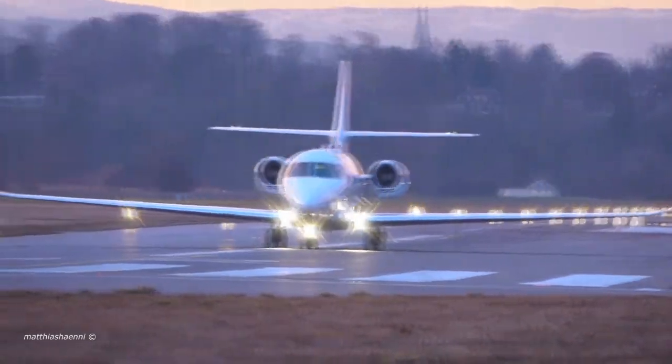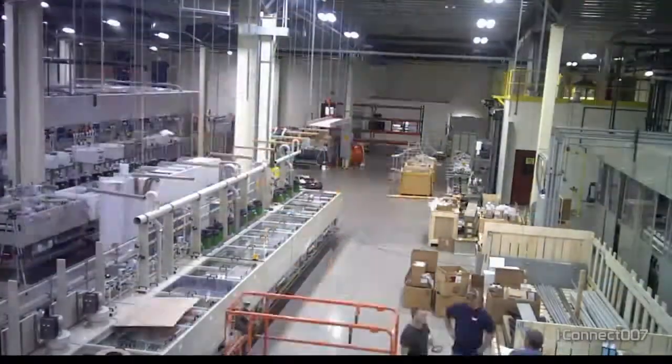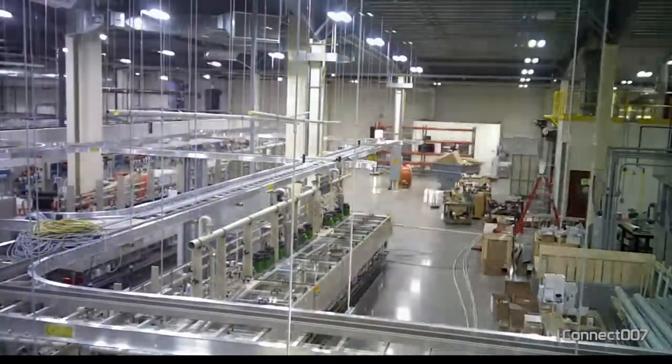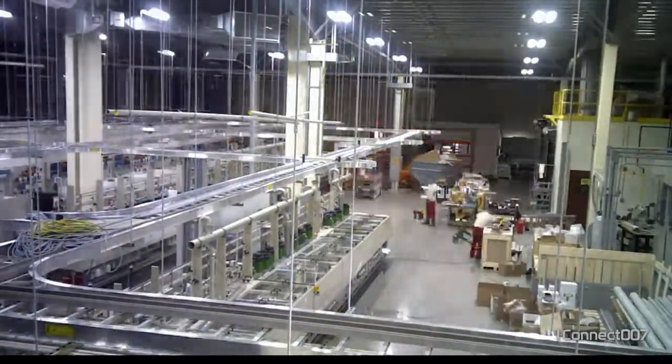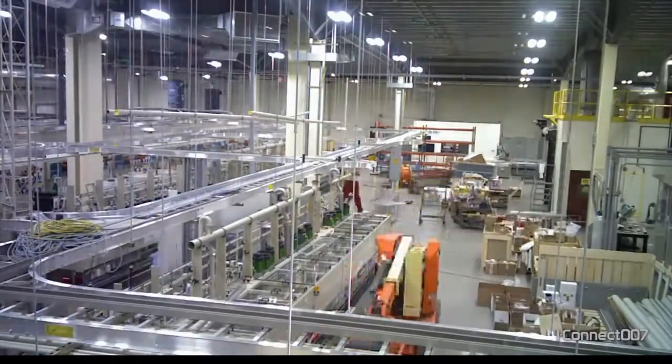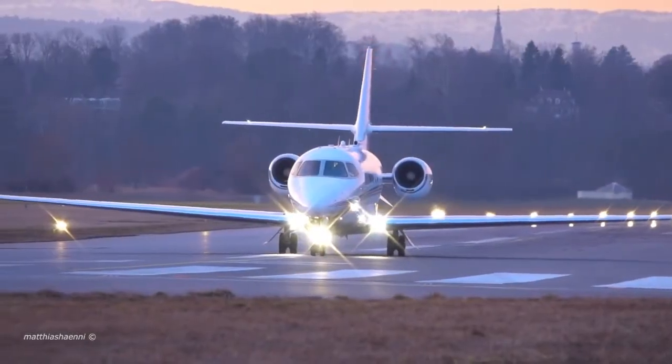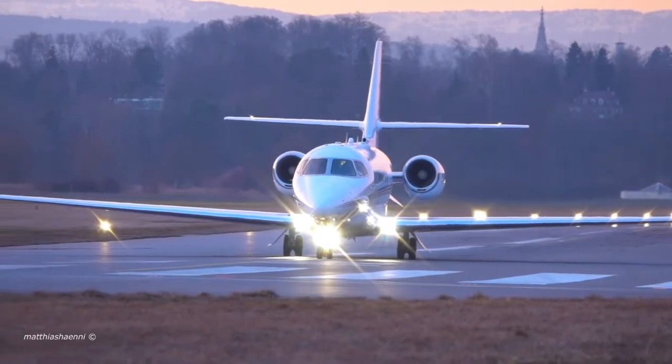Ever wonder what costs are involved in lighting and why prices range from very cheap to taking a second mortgage out on your home? We'll help you get an in-depth understanding of pricing in our industry by looking at the true cost of manufacturing and distributing a warning light. Let's take a look at one of the most essential products in our industry, the surface mount. The average industry cost for consumers is about $96. So how do we get to that number?